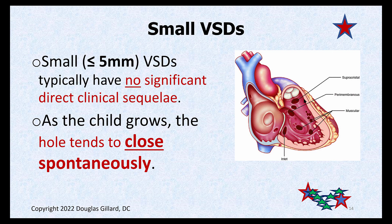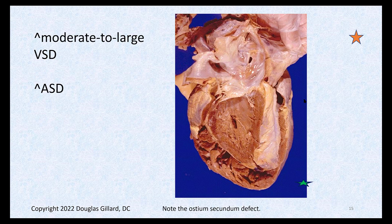We're not going to go through each one like we did ASDs. The small ones — if the defect is less than or equal to 5 millimeters in size, about the tip of a number-two pencil — are usually no big deal. The child doesn't even know they have it, and they almost always spontaneously close around ages 10, 11, or 12, maybe even before that growth spurt.